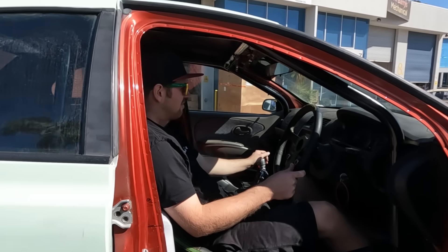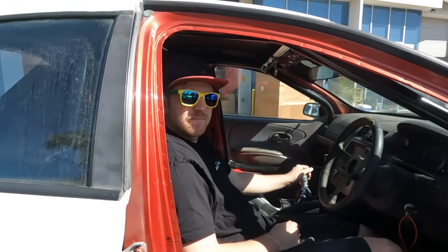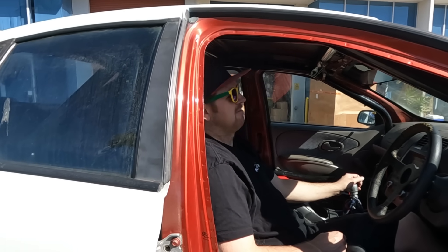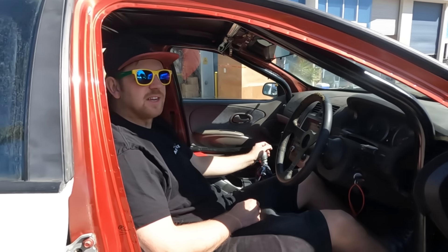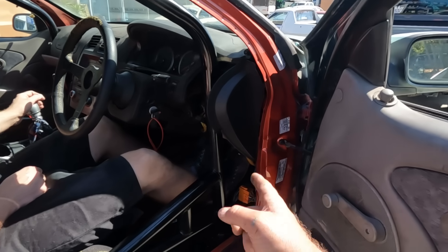Does the clutch feel super heavy to you? The guy running it said it slipped at 450 kilowatts. Yeah, it seems quite heavy considering the twin plate clutch I've got in my turbo ski is not that heavy at all. The other clutch I had in this car felt that heavy too and it was just one of the Repco heavy duty ones. It's a bit strange.